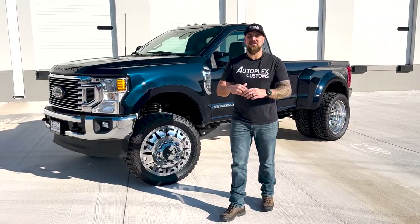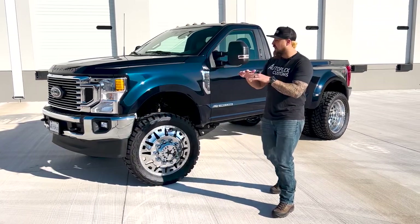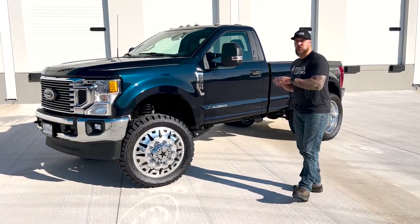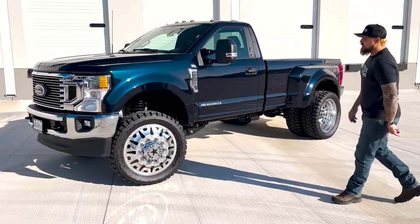What's going on guys, Jonathan with Autoplex Customs here to show you this 2022 brand new F-350 two-door — the little shorty. This truck only has 300 miles on it.